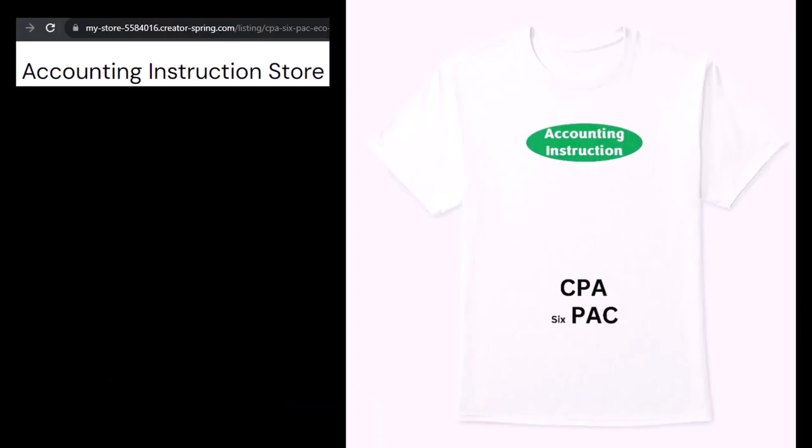Our merchandise is better than their stupid stuff anyways. Like our CPA six-pack shirts — a must-have for any pool or beach time. Mixing money with muscle, always sure to attract attention. Even if you're not a CPA, you need this shirt so you can pull in that iconic CPA six-pack stomach muscle vibe.